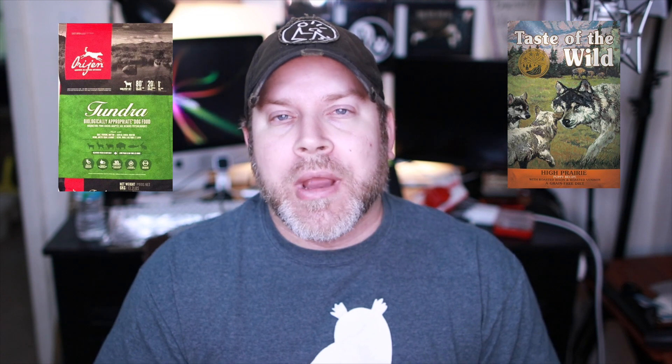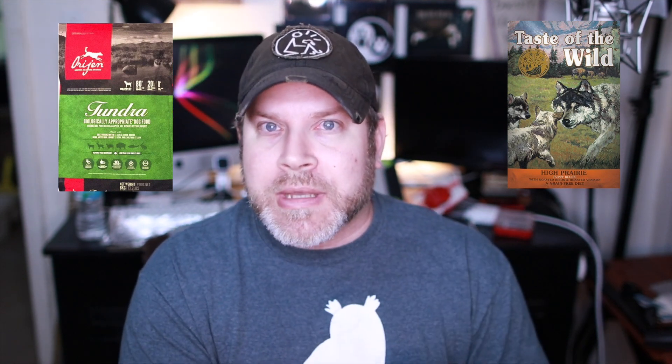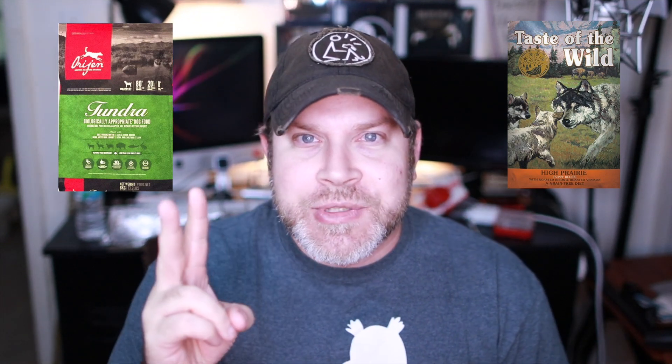Alrighty guys, so today we are doing one of the top superfoods on the market, that being Origins of Tundra — an excellent formula, considered a superfood, and pretty hard to find — versus Taste of the Wild High Prairie. We've done this one before, love this formula, it's a great puppy formula. Let's see how they look after the three-hour time lapse. I'll see you guys on the other side!